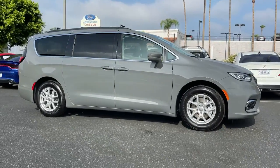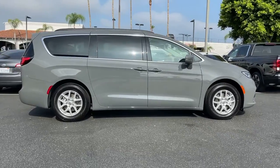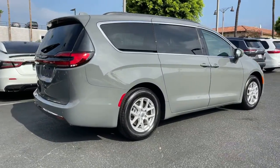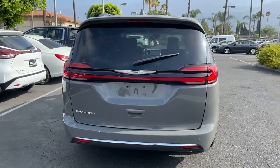Look no further than the 2022 Chrysler Pacifica. The Pacifica is the ideal family hauler. Loaded with safety features and tech-focused amenities, it's powerful, quiet, agile, and offers flexible seating configurations.